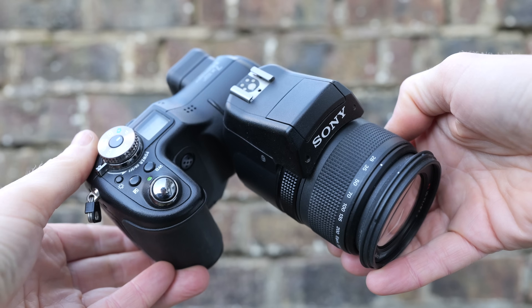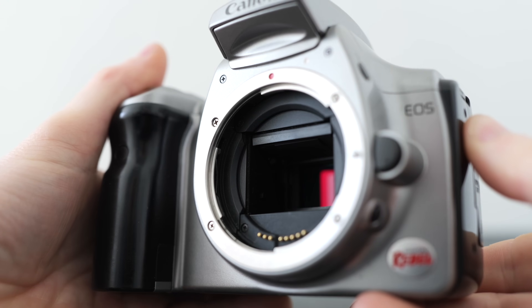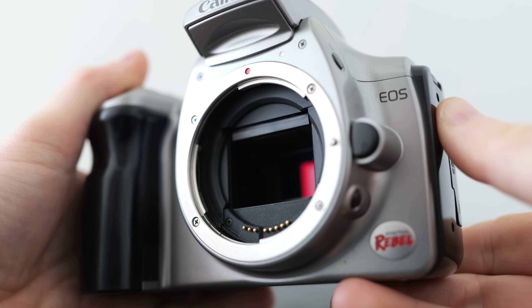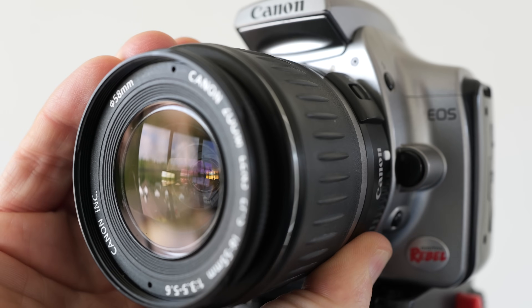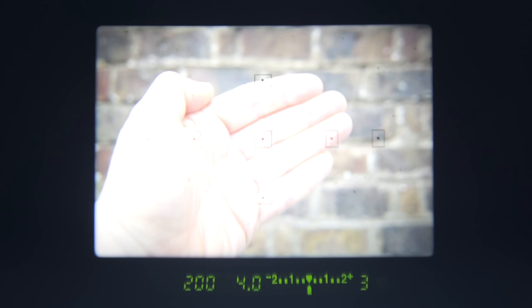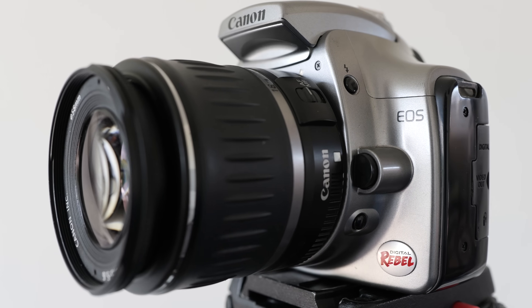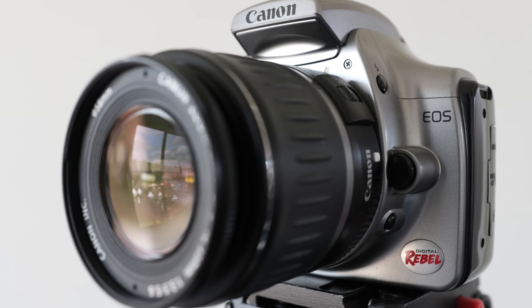Sure, the 300D had a pretty basic feature set compared to gadget-packed rivals like Sony's Cybershot F828, launched in the same year for the same money. For example, it couldn't compose with its screen and that didn't flip out either. The kit lens had a shorter zoom range and there were no video capabilities. But the 300D countered with a substantially larger sensor that was way better in low light, the chance to swap lenses — maybe even some old ones from a film SLR — and the ability to compose and focus through them using a true optical SLR viewfinder. This was the camera that finally converted many of us, myself included, from bridge to DSLR photography.